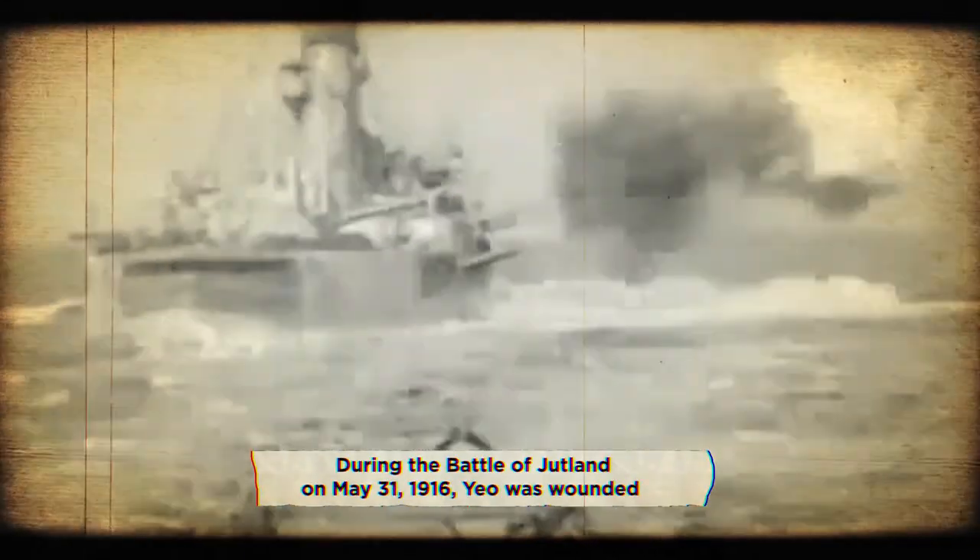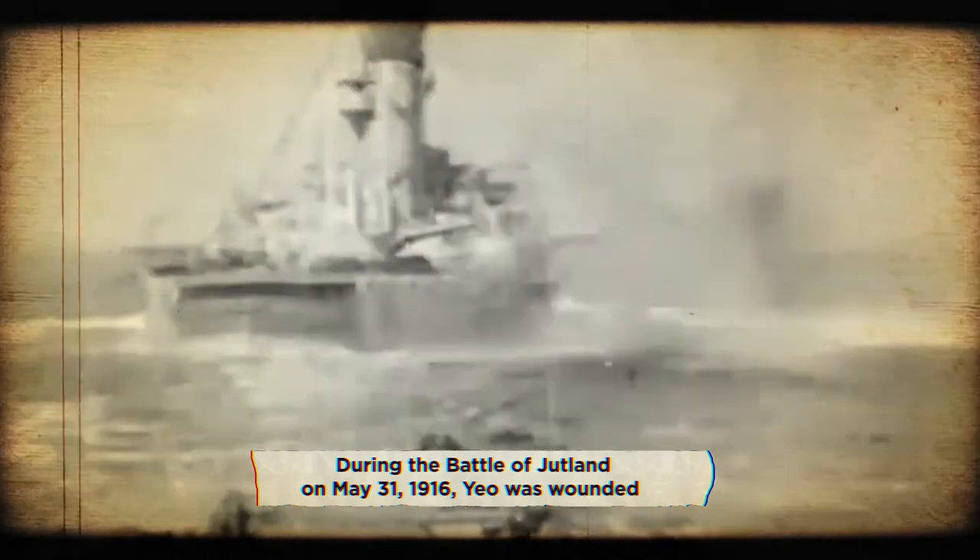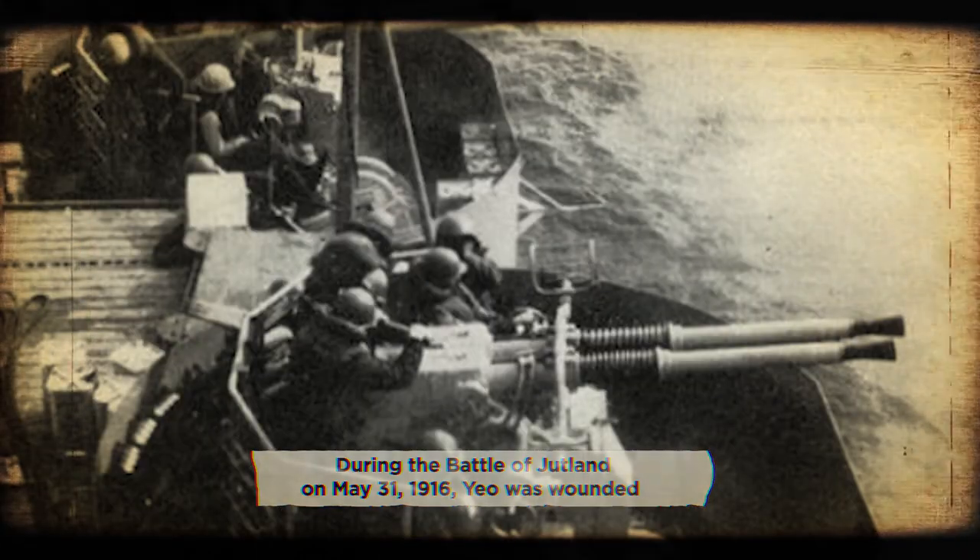During the Battle of Jutland on May 31, 1916, Yeo was wounded while he was operating the guns aboard a ship. His facial injuries were severe, leaving him without his upper and lower eyelids.